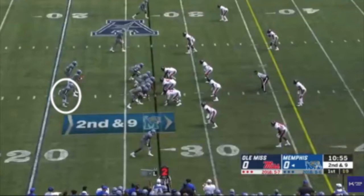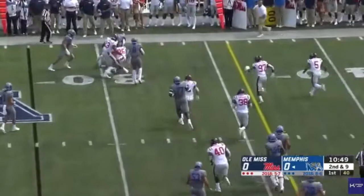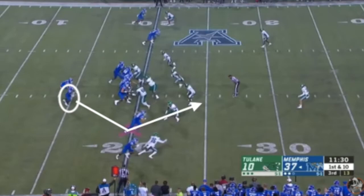Moving on, I want to talk about arguably Kenneth Gainwell's best ability — what he brings to the receiving game. He has reliable hands and runs great routes from out of the backfield or lined up as a wideout. On this play, he's going to cross the quarterback's face and run a route to the flat at the top of the screen. He's going to make a natural hands catch and then turn up field, lower his shoulder, demonstrate exceptional contact balance, and pick up a first down.